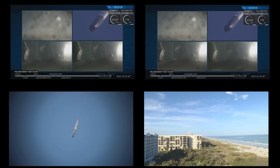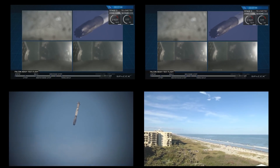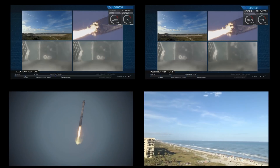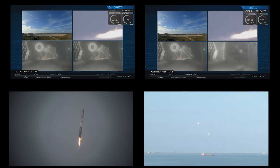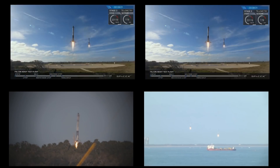Watch for the landing lights to deploy at the tail end of that landing. The landing burn has started. After the landing burns started, the side system's landing legs are deployed.